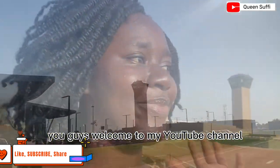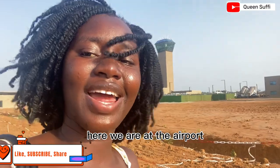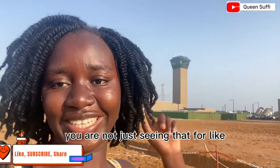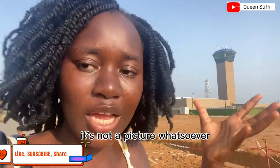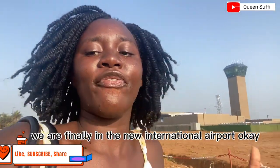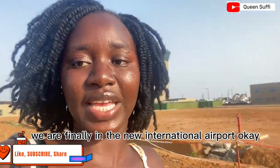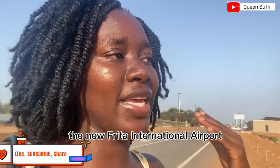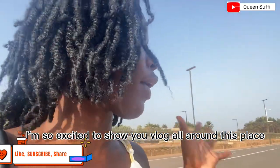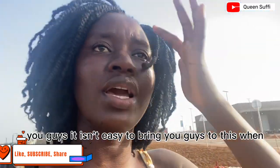Welcome to my YouTube channel. Here we are at the airport — and yes guys, you are not just seeing a picture, this is actually real. We are finally at the new international airport, the new Freetown International Airport. I'm so excited to vlog all around this place. I hope you enjoy the video.